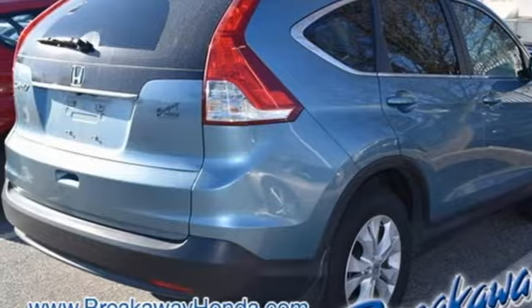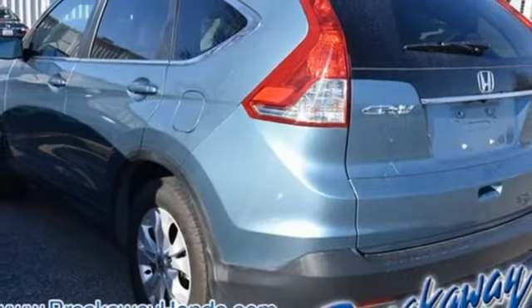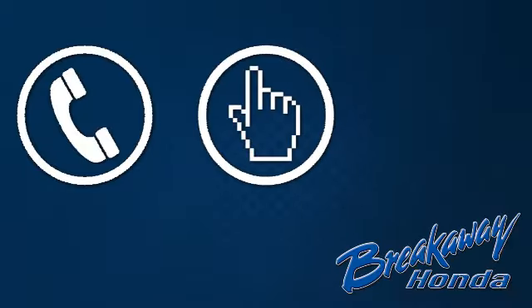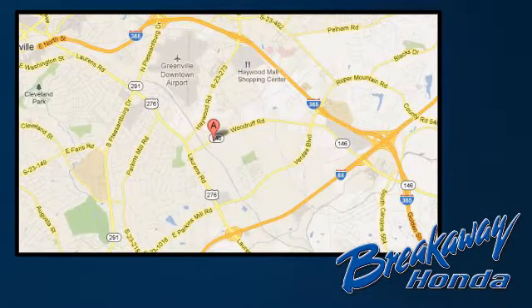It's easy to drive and family-friendly. Come in for a test drive today. Call, click or stop in today. We're conveniently located at 330 Woodruff Road in Greenville, South Carolina.